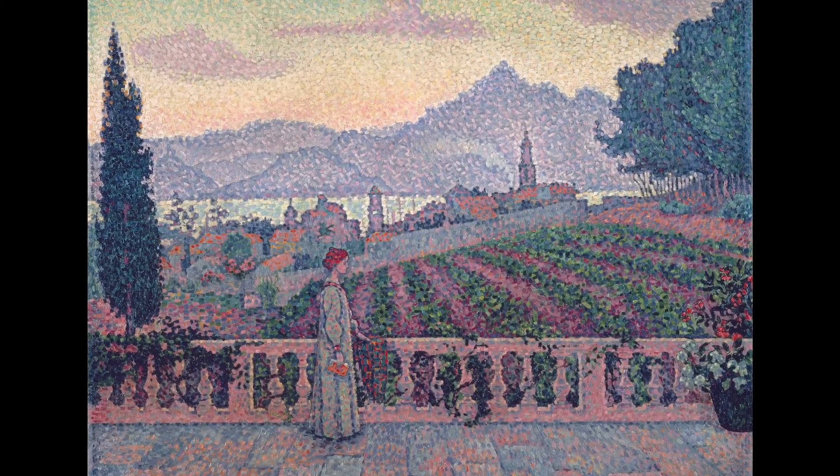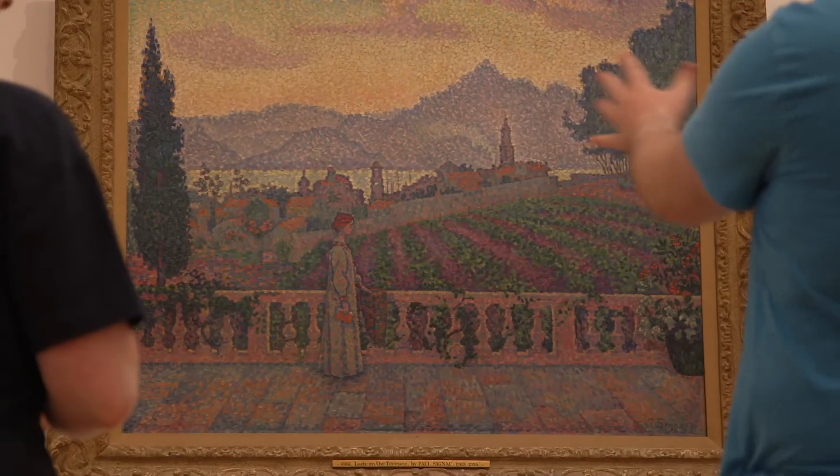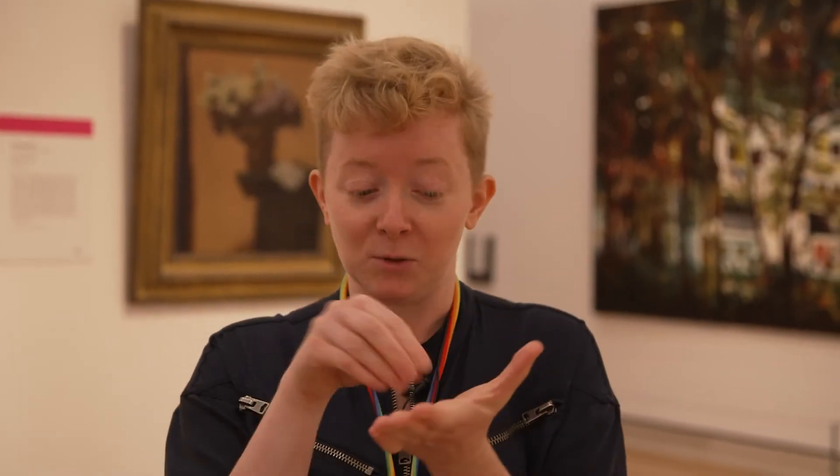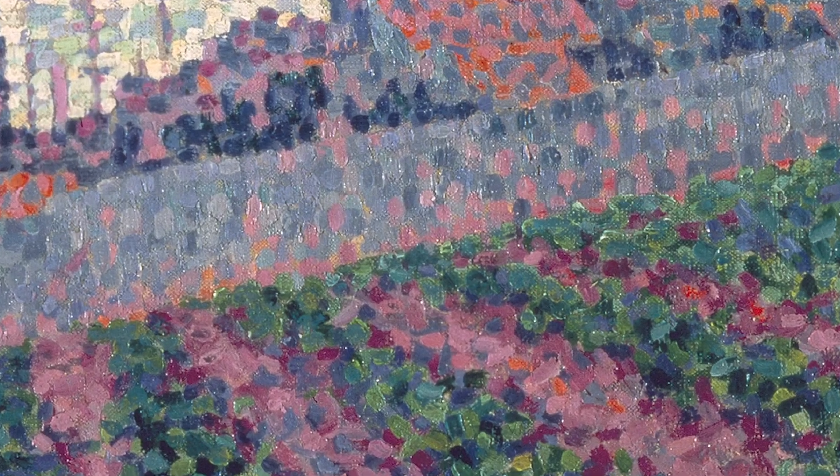It kind of reminds me of pixels and the way that TV works — how a bunch of pixels are compressed into one huge image. You're so right, it really is reminiscent of that. As soon as you get up closer, like if you were zooming in on a phone, it would be the same effect — suddenly you can see all the different individual colours and brush strokes.